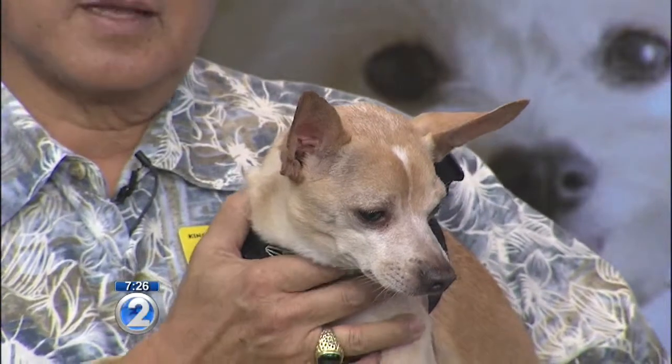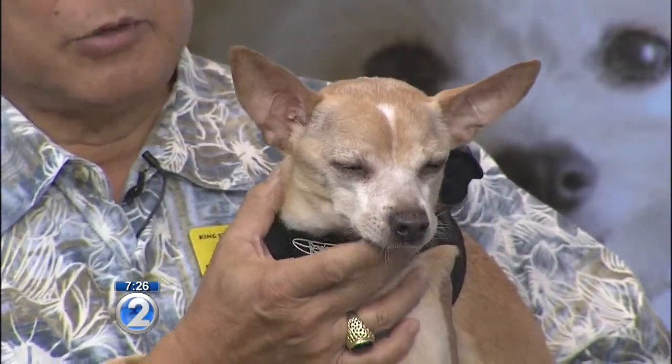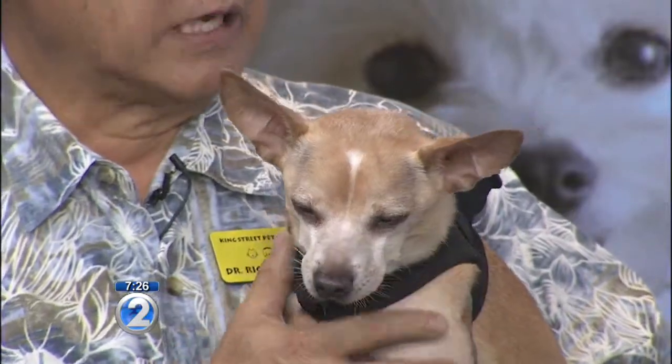If you brush the dog's teeth regularly like you're supposed to, does that help in terms of how many times you've got to come in and do this? Yeah. Brushing is the best way to maintain your dog's teeth. There are dental chews, rinses, special foods for dogs to help keep their teeth clean. But it's like humans — you keep brushing your teeth, but you still have to go in for cleaning every so often.